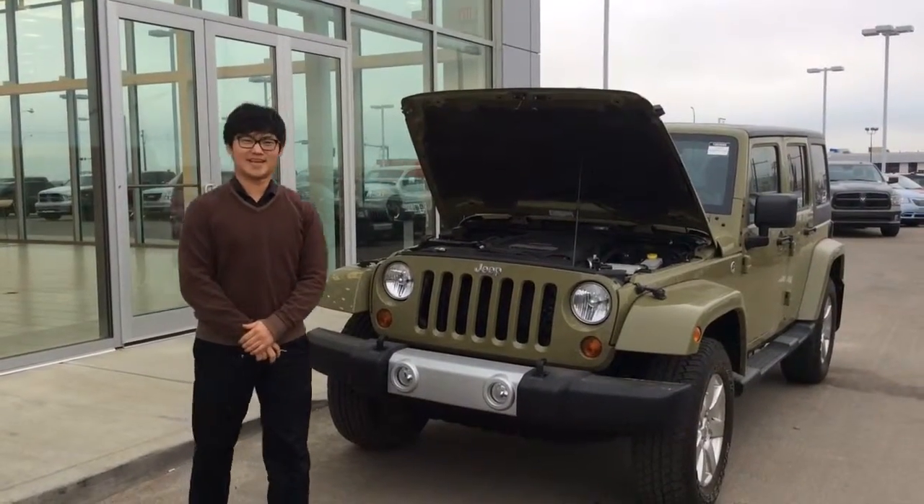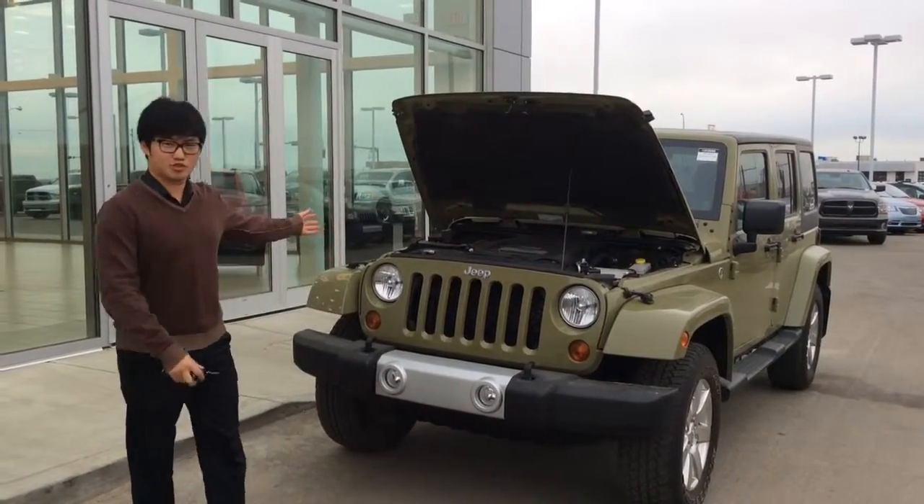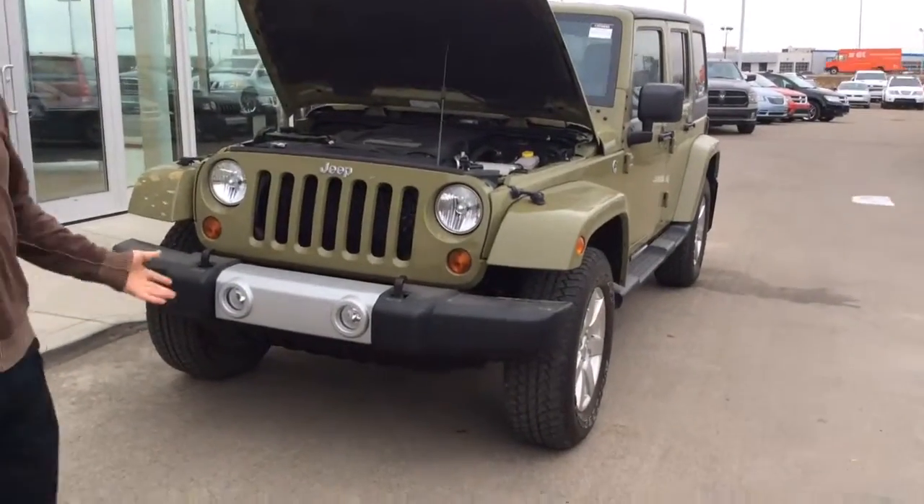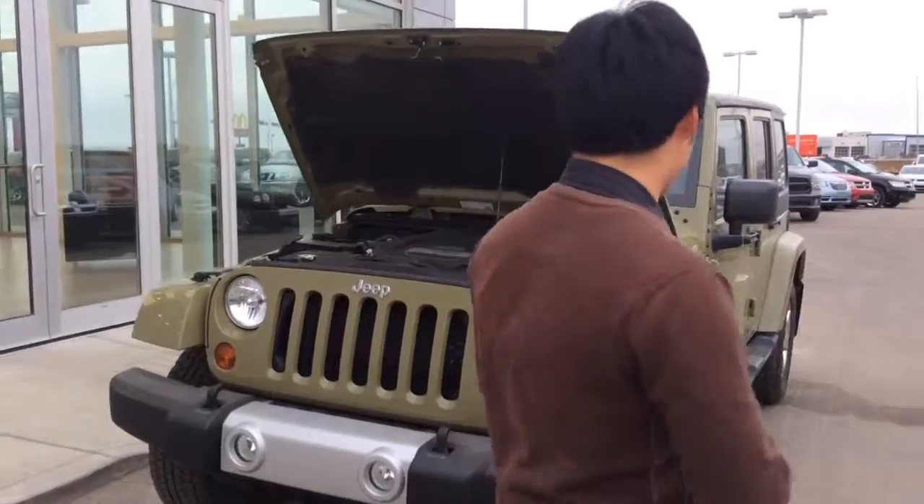Hi Carson, I'm Justin from LA Nissan and Trap Depot here again. I wanted to show you a different Wrangler today. It's a 2012 green color. It's the same version as the black one that you were interested in earlier.